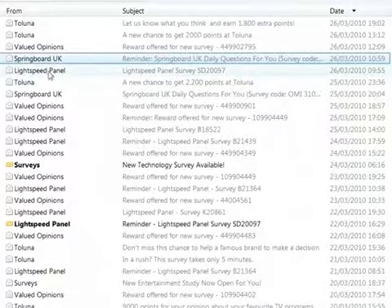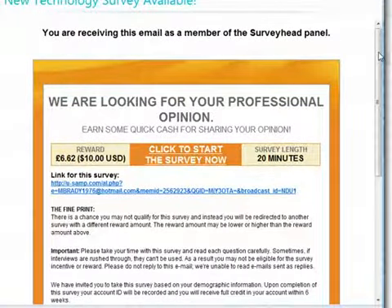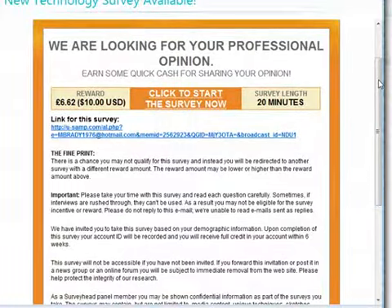Let's have a look at some of these surveys. Here's a very good one. I'll be honest — they're not all this good, so when this one comes along you really need to be quick to grab it. As you can see, it's a very good offer: 10 bucks for just 20 minutes' work, and you could probably fill the survey out quicker than 20 minutes.